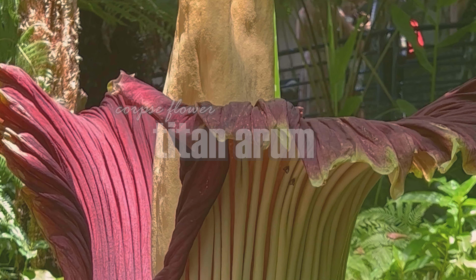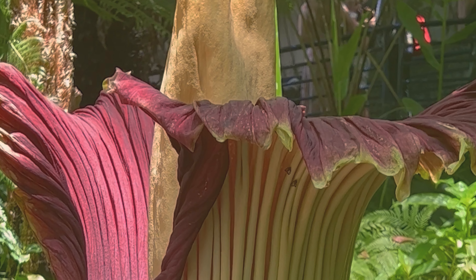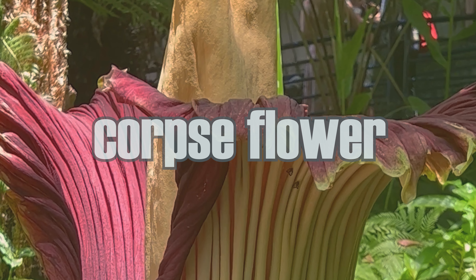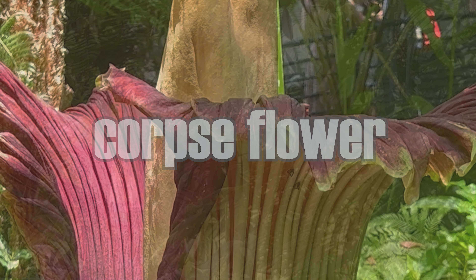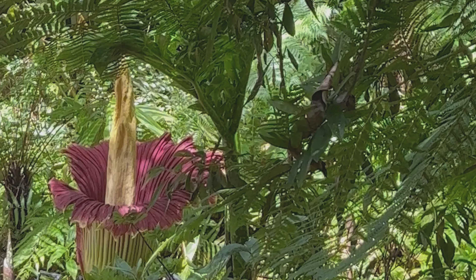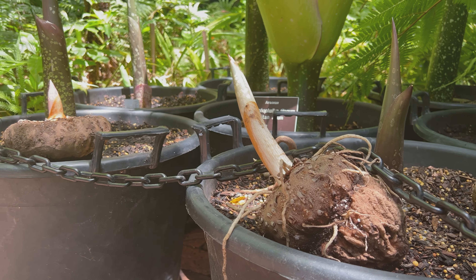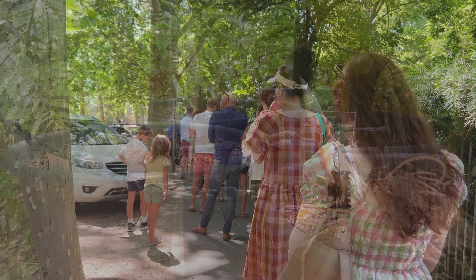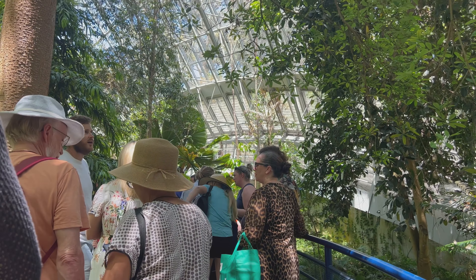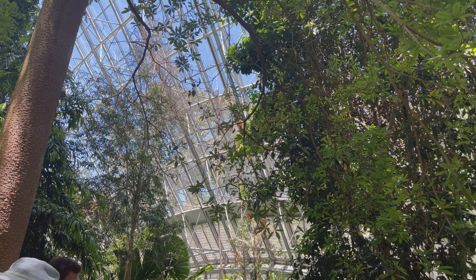Welcome to the channel. My name is Dina. In this video, we will look at what I think is the most interesting part of the Titan Arum plant: the flower. The Titan Arum, or Amorphophallus titanum, also known as the corpse flower, is a spectacular plant — from the massive corm to the stinky flower. No wonder it brought thousands of visitors to the Adelaide Botanic Gardens when it bloomed last month.